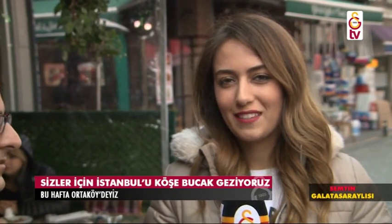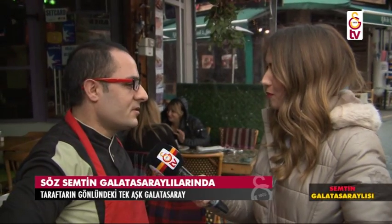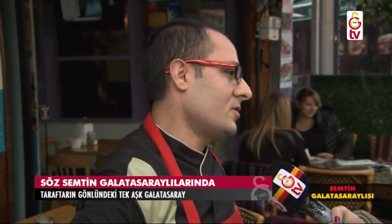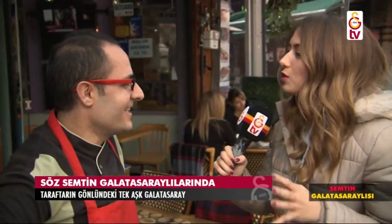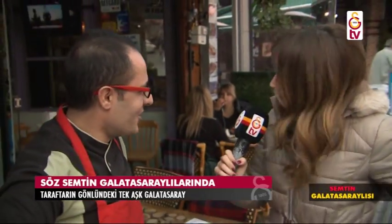Ortaköy'deki turumuza devam ediyoruz sevgili izleyenler. Yanımda balıkçı Galatasaraylı Harem var. Nasılsınız? Hoş geldiniz. Maçları izliyor musunuz? Kesinlikle izliyoruz. Stada geliyor musunuz? İşten dolayı gelmiyoruz ama zaman zaman iş yerinde izliyoruz. Nasıl buluyorsunuz takımı? Takımın hastasıyız, Galatasaraylıyız. Unutamadığınız Galatasaray'la ilgili bir anınız var mı? Ben Hagi'yi çok seviyordum eskiden; hâlâ onu eski maçlardan takip etmeye devam ediyorum. Teşekkür ederim, görüşmek üzere.